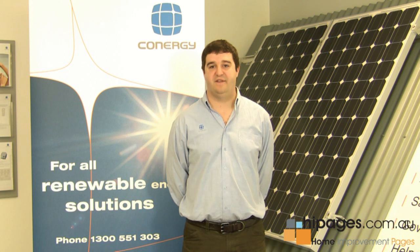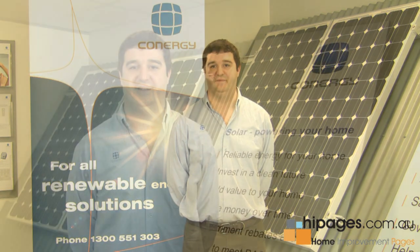Hi there, my name is Ian Kirkham. I'm the Marketing Manager for Conergy Australia. Conergy is an international manufacturer and wholesale supplier of solar energy systems. Now I'm going to talk to you about solar power systems.